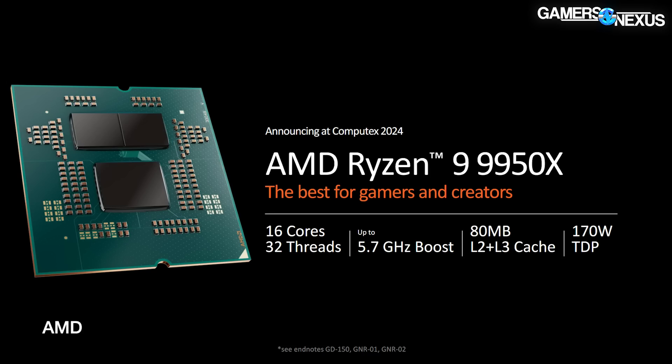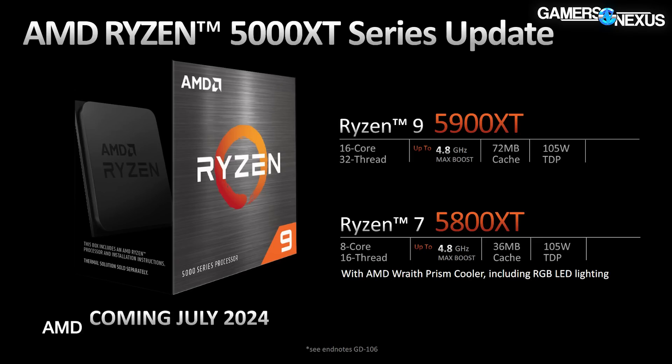AMD just announced its new Zen 5 CPUs today, including the 9950X. They had several others as well, and also more AM4 CPUs. They've announced an expectation of, on average, a 16% IPC uplift for the geo mean — as low as 10% in the slide they presented, up to 35 or so.